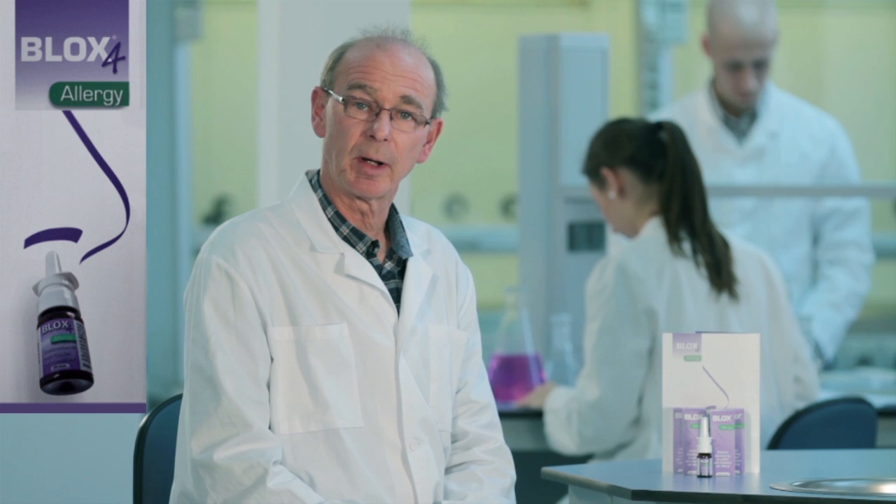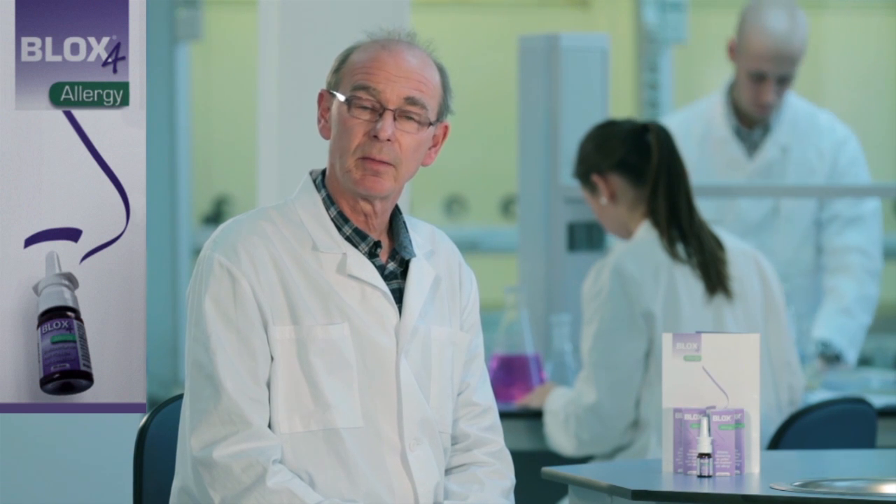Hi, my name is Morgan Andersson. I'm a senior consultant and associate professor at the Department of Otorhinolaryngology at the University Hospital in Skåne. Together with my colleagues Lennart Greif and Per Wollmer, we have developed a new treatment for allergic rhinitis.